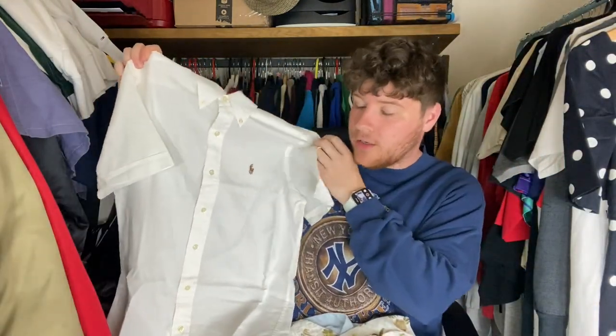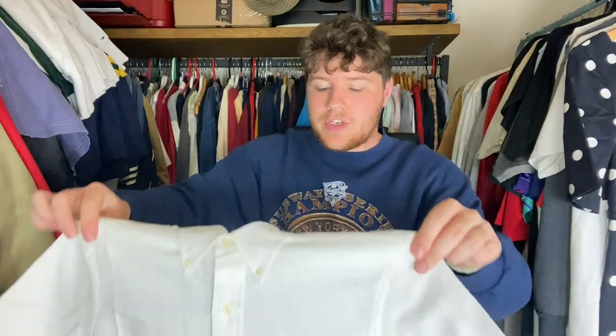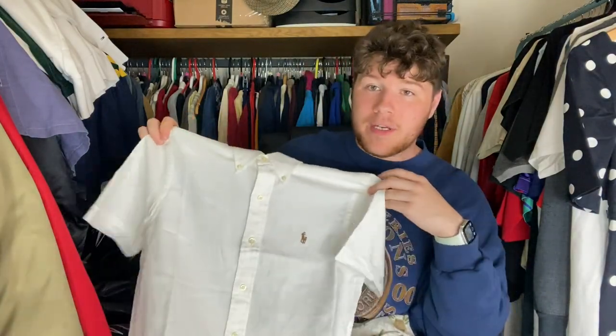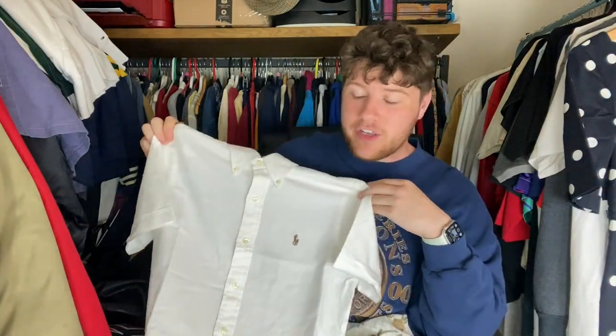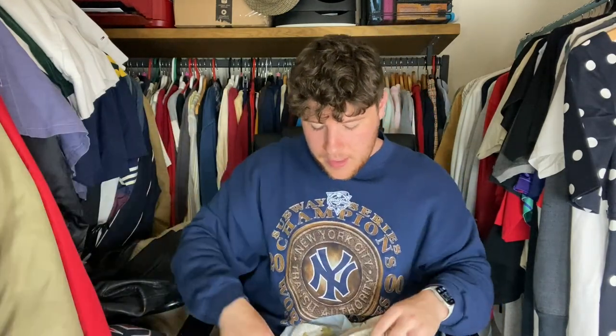I've just got a few shirts. Starting off with this — it's a plain white Ralph Lauren one with a nice little colourful pony on there, and this one is a chambray Oxford, so these ones go for a little bit more, about £15 to £20. White Ralph Lauren shirts always hold their value pretty well anyway, but this one was just a quid at the car boot.